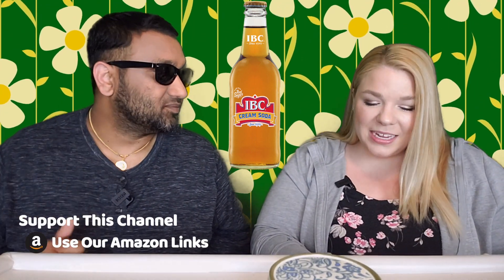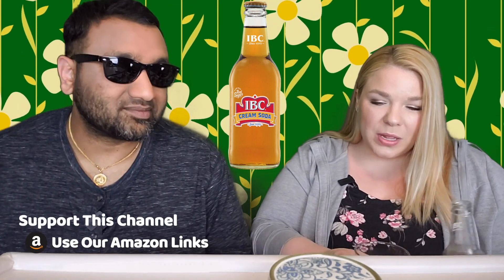Now if you saw our root beer week, we also reviewed this root beer, and today we are here with their cream soda. It is the IBC cream soda since 1919, and I feel like this is the one that everyone knows of — even if you haven't tried it. I've never tried it. Well, I haven't either. I only know of A&W. A&W is the one that I had before, whenever I was a kid.